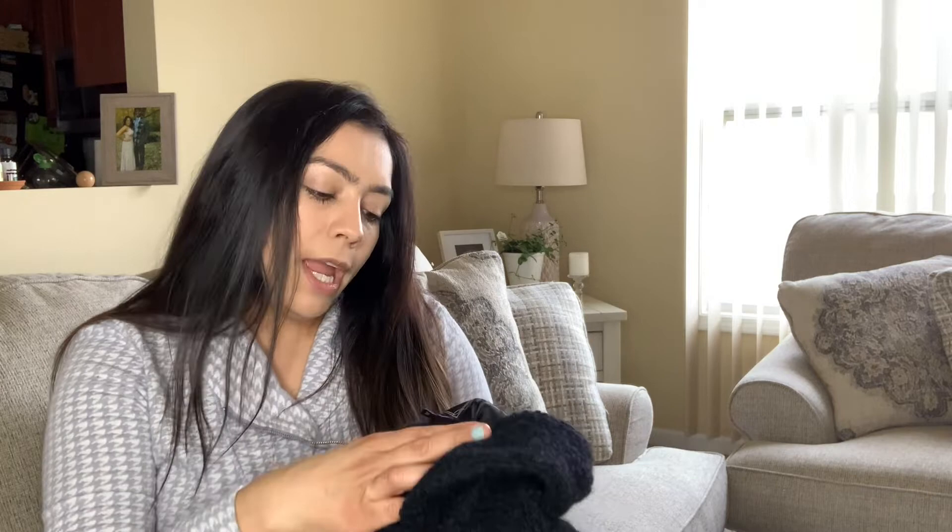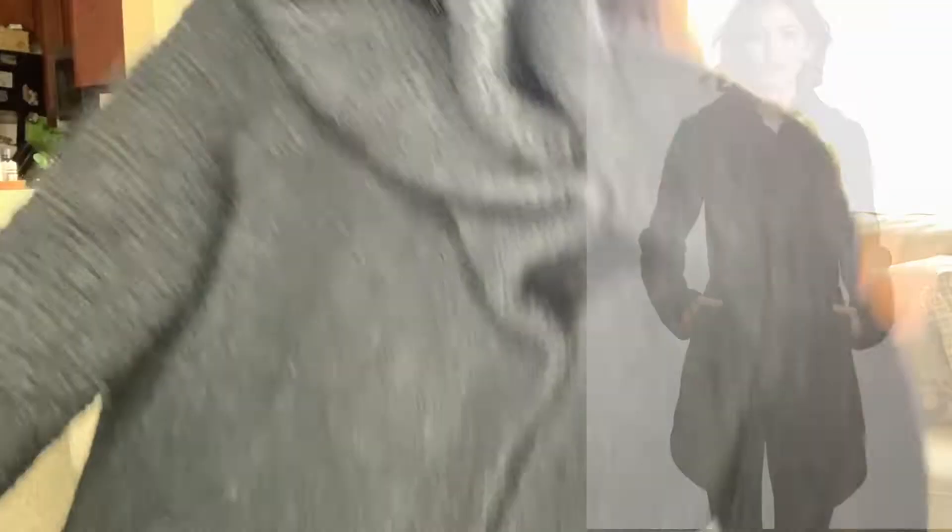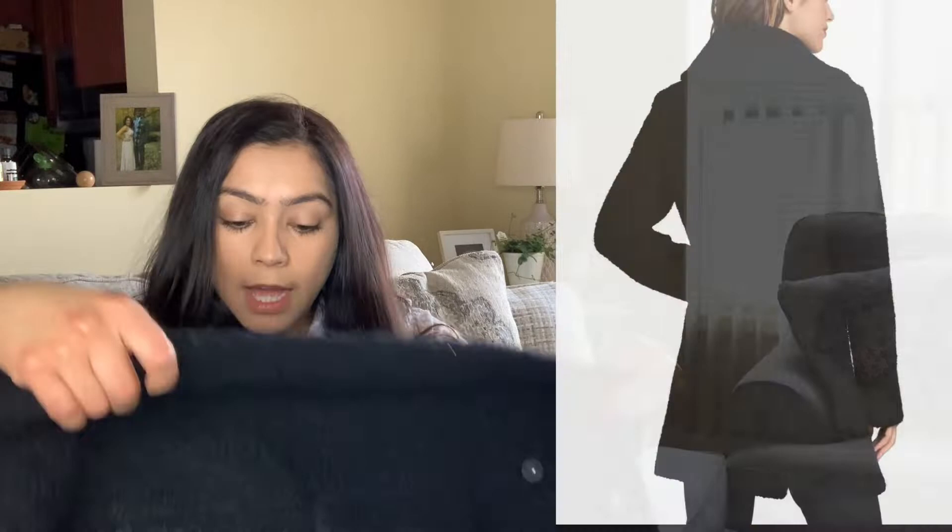The second coat is by Dawn Levy — I was debating so much about this one. It's like a double-breasted style, just a beautiful piece. The reason I picked it up is because it's 70% wool. This is definitely a really high-quality coat — it might sit till next winter, but it's still a great coat. I'm really excited to pick up wool and cashmere items.